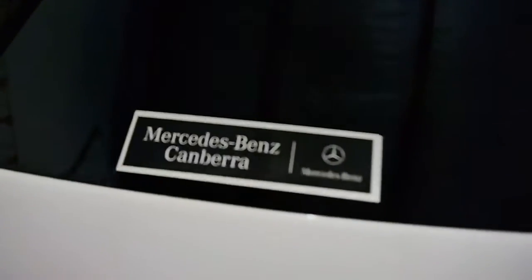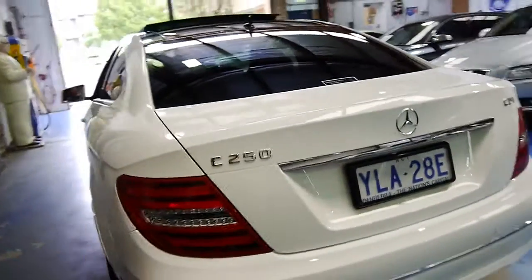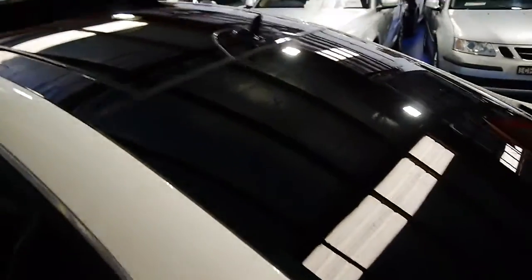Delivered new to Mercedes-Benz in Canberra. We've got a very workable boot for a coupe, a space saver spare, and a very new battery under there. Very fresh. Bright white, with the black interior and the dark legal tint, it is just stunning. We've even got this panoramic style glass roof that looks great.